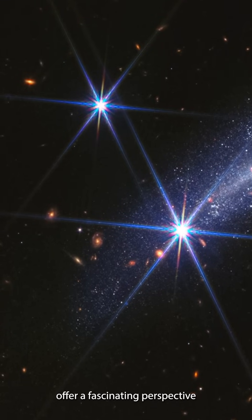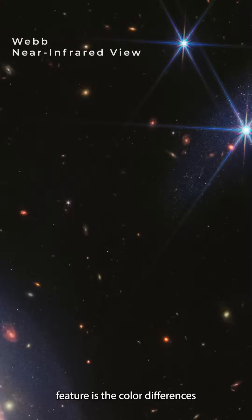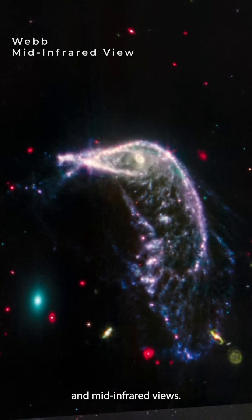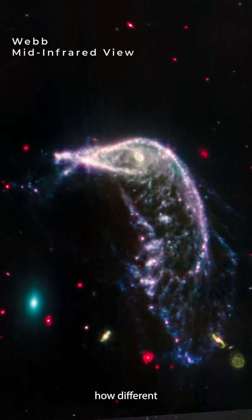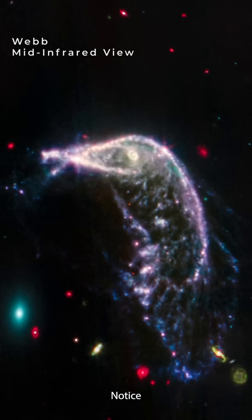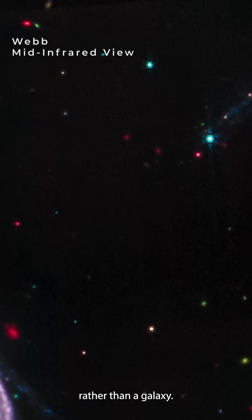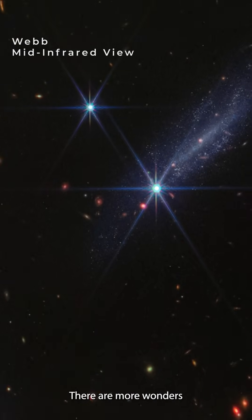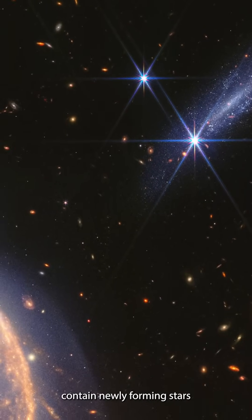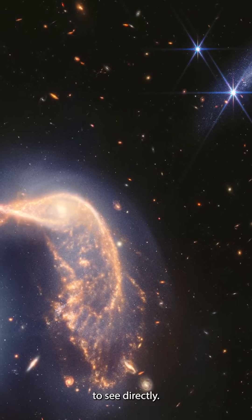These objects offer a fascinating perspective on the vastness of space. Another noticeable feature is the color differences between the near-infrared and mid-infrared views. The different colors are due to how different combinations of distance and dust show up in different wavelengths of light. Notice that if a dot has diffraction spikes, we can identify it as a star rather than a galaxy. Many regions in this image likely contain newly forming stars and exoplanets, though they are too far away to see directly.